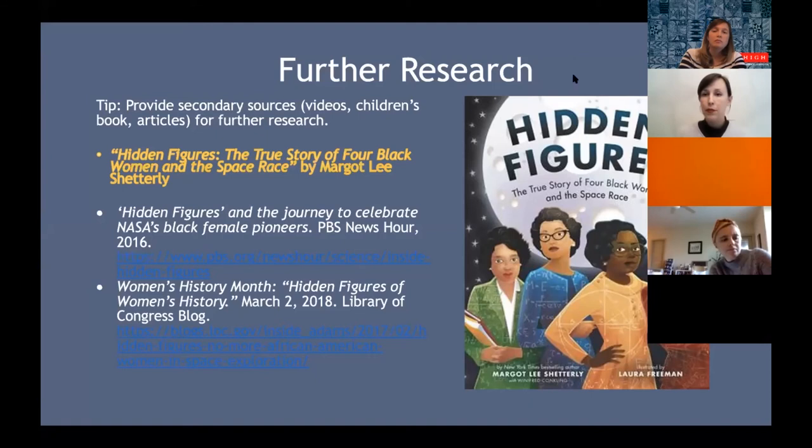If you don't have access to the Hidden Figures book through your library, there are plenty of resources online — for example, a video from PBS NewsHour and a blog from the Library of Congress that talk about both these topics. This is just taking that step further: primary source exploration is important, but we also want it backed up with secondary sources.